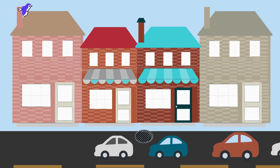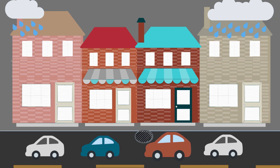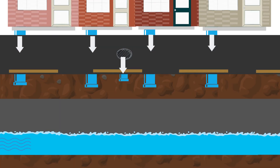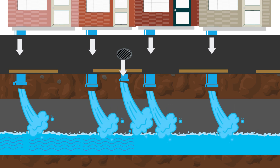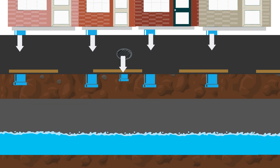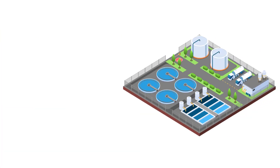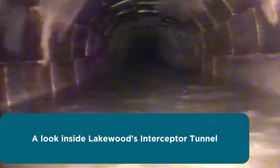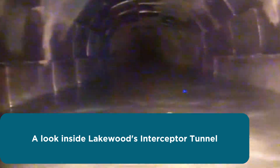Deep under Lakewood's streets, the Interceptor Tunnel could be considered the backbone of our community's wastewater treatment system. It's a three-and-a-half-mile-long tunnel that collects sewer and stormwater runoff from most of the city and sends it to the Lakewood wastewater treatment plant.